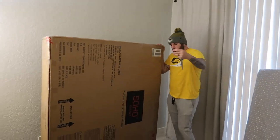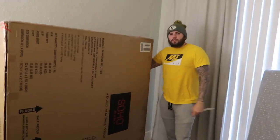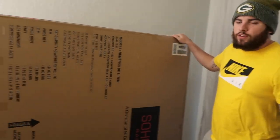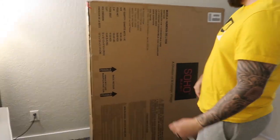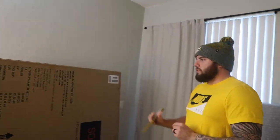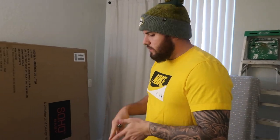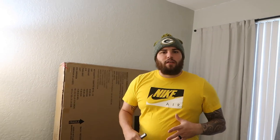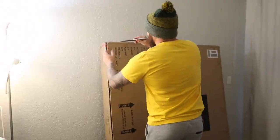This box is ginormous — it's pretty much taller than me right now. I think what I'm gonna do is cut the tape and lay it on the floor so I can take it out piece by piece, set it up so I know where each piece belongs, and then start putting it all together. Okay, game plan!